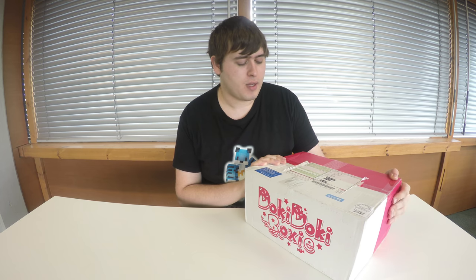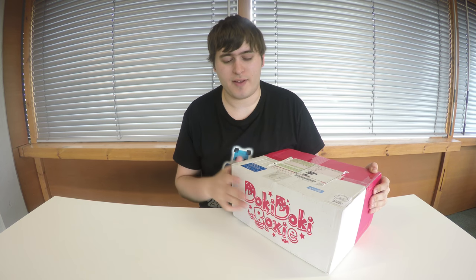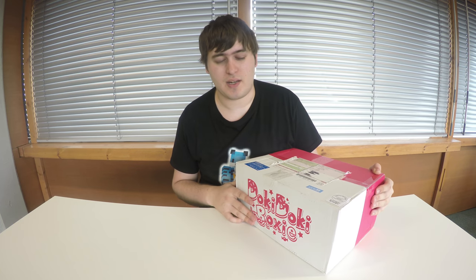Hey guys, welcome back to Hypertura. I've got my Doki Doki boxy here for June, a lot earlier than the last one came. I think my last box came maybe two weeks ago. I'm on the proper sort of shipping schedule now with my payments and stuff, so everything will come in the first shipment lot instead of the second shipment. So it's really nice to get this at the end of the month.